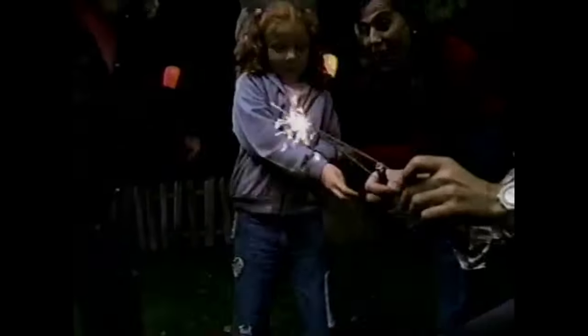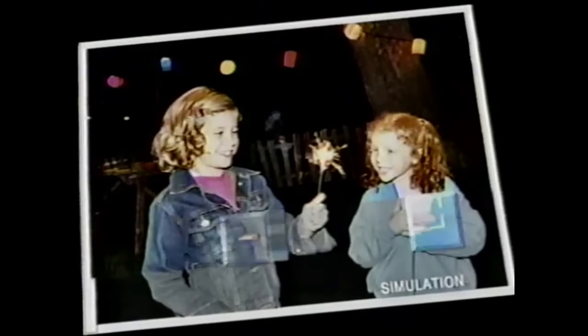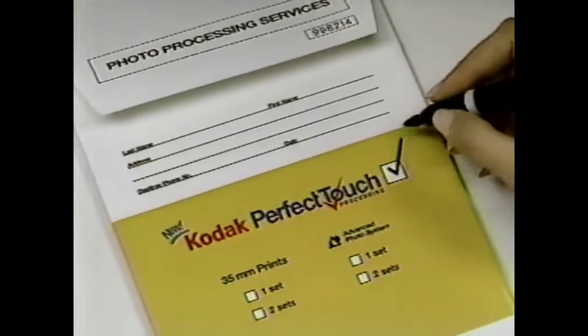Your pictures will never be the same again. Introducing Kodak Perfect Touch Processing. Perfect Touch looks at every picture individually to draw out the details digitally, and it even detects and reduces red eye. Remember, you have to ask for Perfect Touch. Check the box, check the back — be sure it's Kodak.